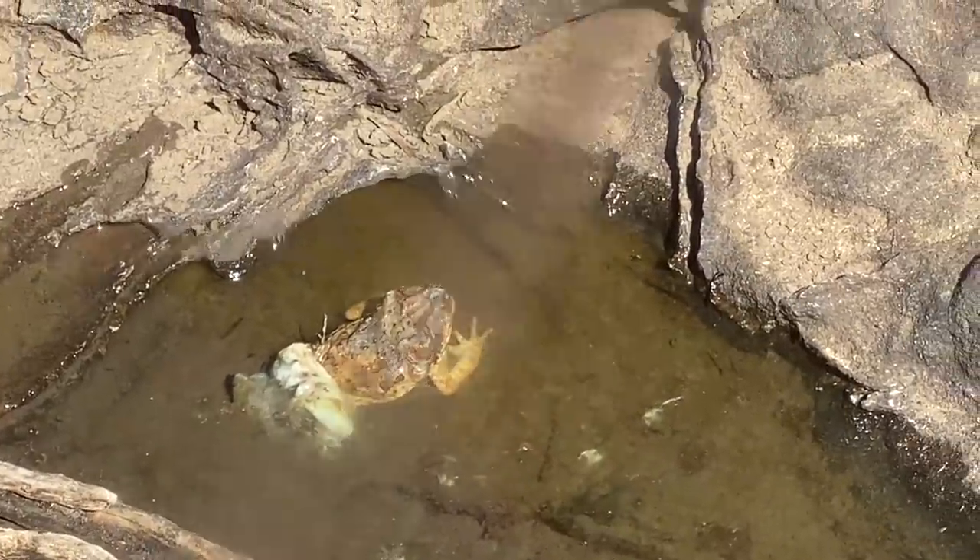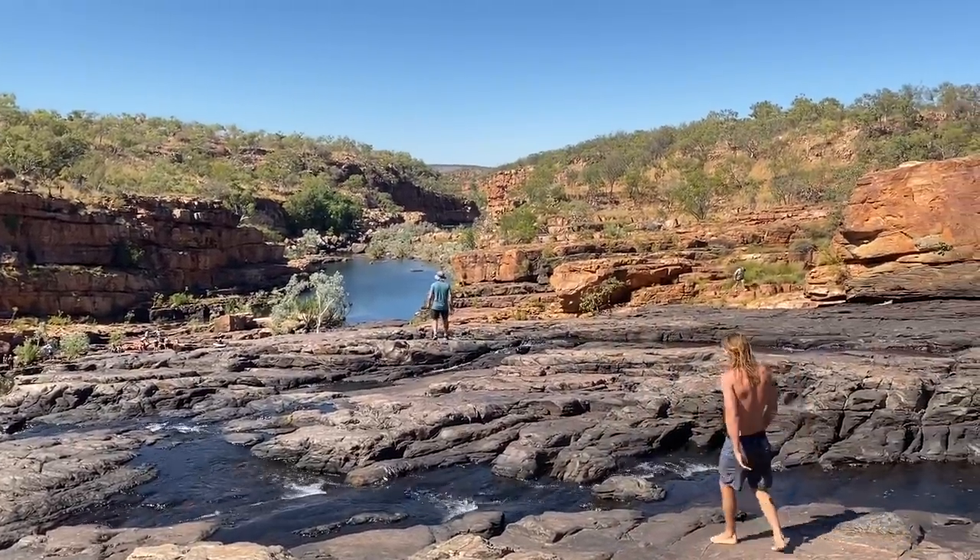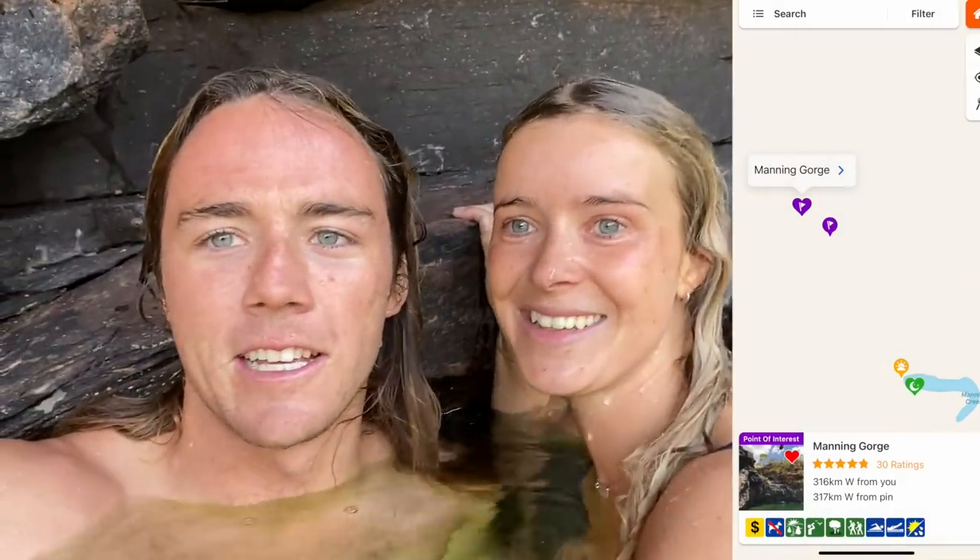We've just got to the top of the waterfall and out of all the things up here, there's a bloody beach - and a cane toad! I can't bloody believe it - I thought it would just be like another little pool or something, but a beach! Just shows you guys, if you don't explore the places that you go properly you just won't find nice things like this. Don't assume - always go and check. You always find little gems everywhere. This is probably our favourite gorge so far. You've got to put this on your list if you're doing the Gibb River - it's absolutely amazing. It's a bit of a walk but it's definitely worth it.